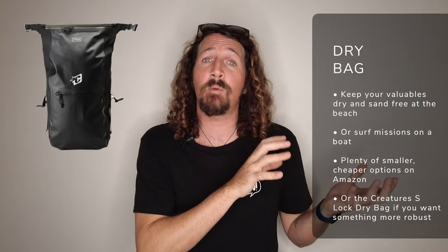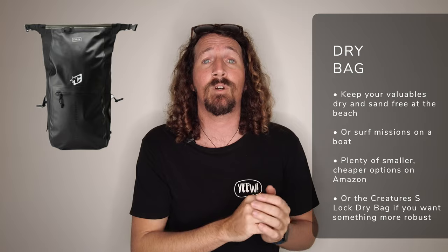You want to keep all your valuables safe, secure, dry, and sand-free at the beach — that's where a dry bag really comes into its own. Whether you're getting one of the cheaper 10-liter ones from Amazon, or going all out with something like the Creatures of Leisure S-Lock dry bag which is a full backpack style, a good dry bag is a great investment. They're also really useful on surf trips with boat transfers, just keeping everything safe and secure.